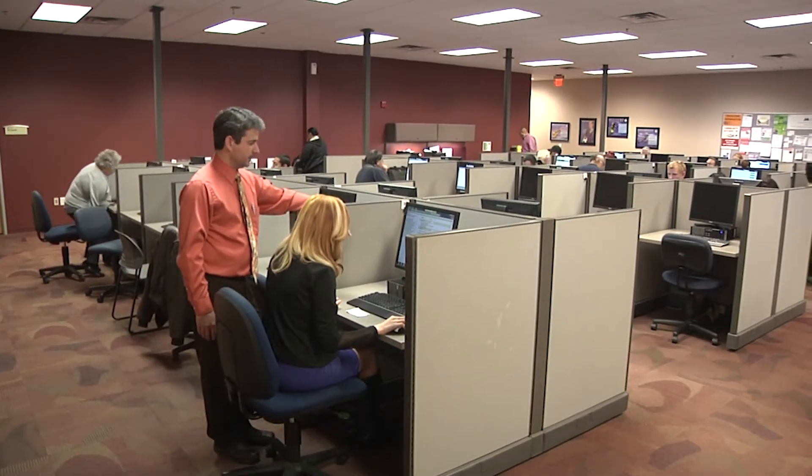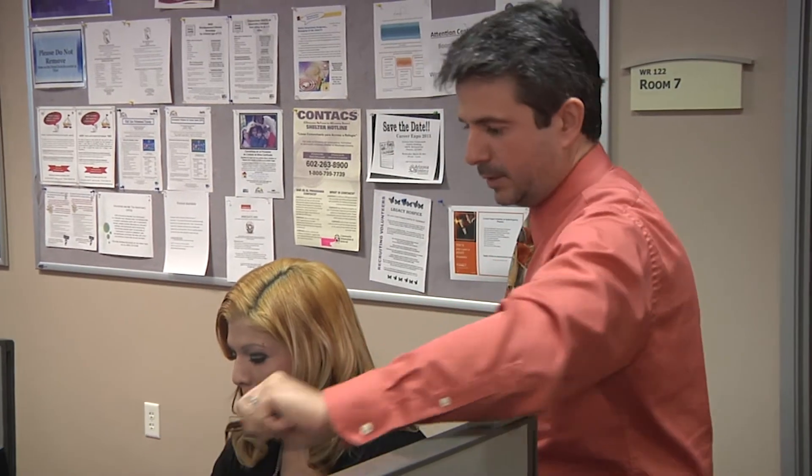Not only will the staff at those offices help you with your application, it is a great resource for job seekers, providing all sorts of information on employment and training services.